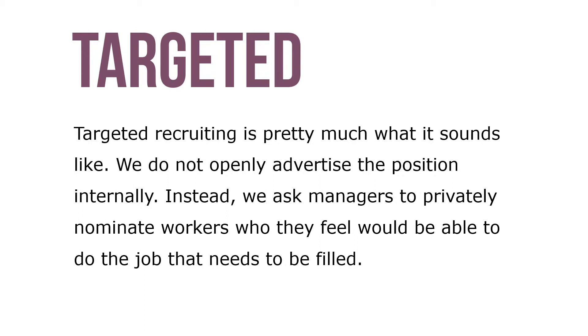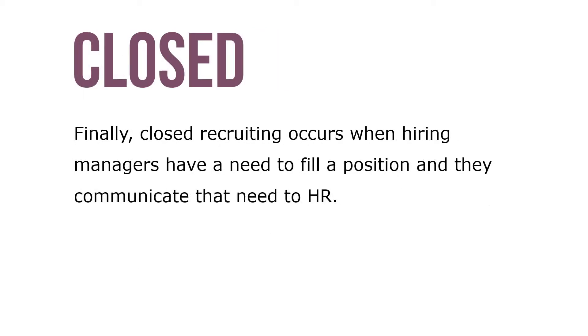Instead, with targeted recruiting, we ask managers to privately nominate workers who they feel would be able to do the job that needs to be filled. HR then evaluates the candidates put forward by the managers and forwards the list of the best candidates to the hiring manager.